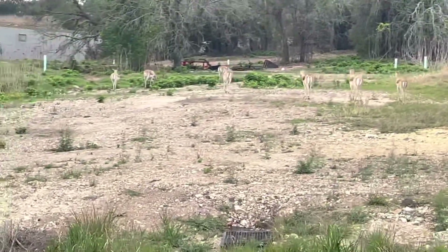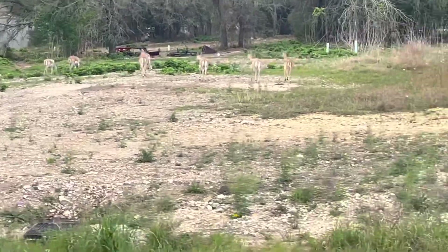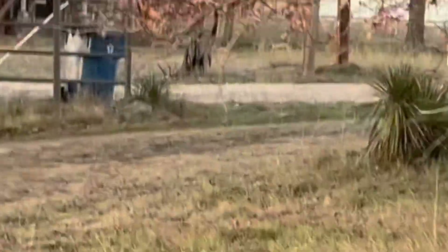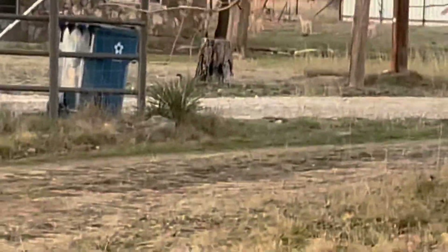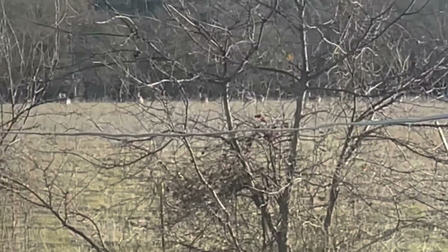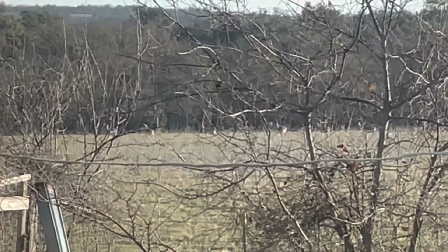This is a pretty large city, just to show you how many exotics we have here. My neighbor has them running in his front yard — and then times like this where we have 30 to 40 head of antelope.